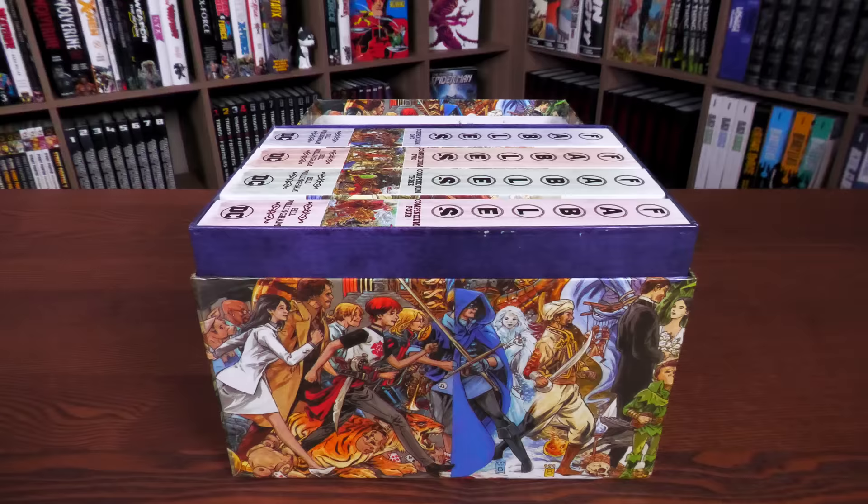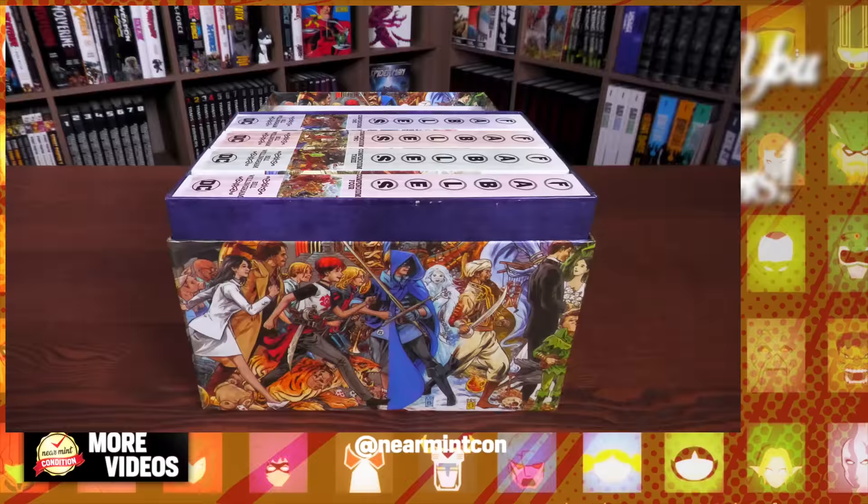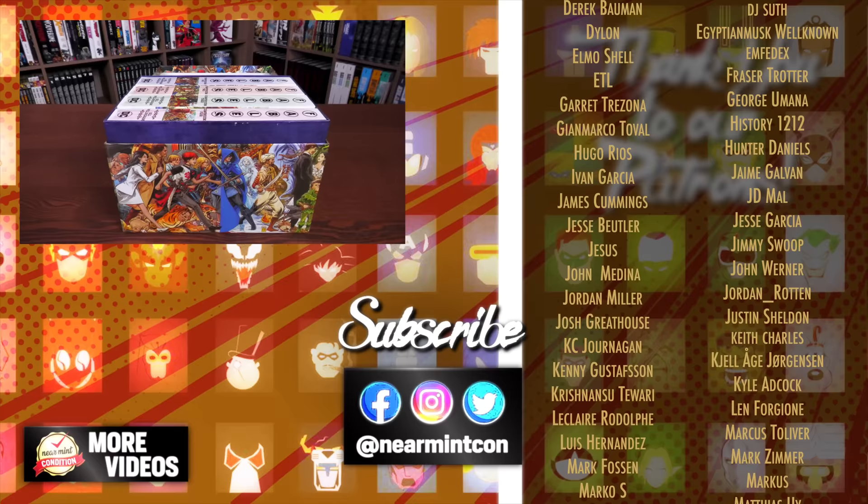That was the content and build overview of these compendiums in this box set. Let me know in the comments if you're picking this up, if you already have the deluxe editions, or if you're hoping for an omnibus or absolute edition someday. Leave any questions down below, don't forget to smash that like button, subscribe, and ring that bell for notifications. Everyone stay healthy and safe out there — much love!